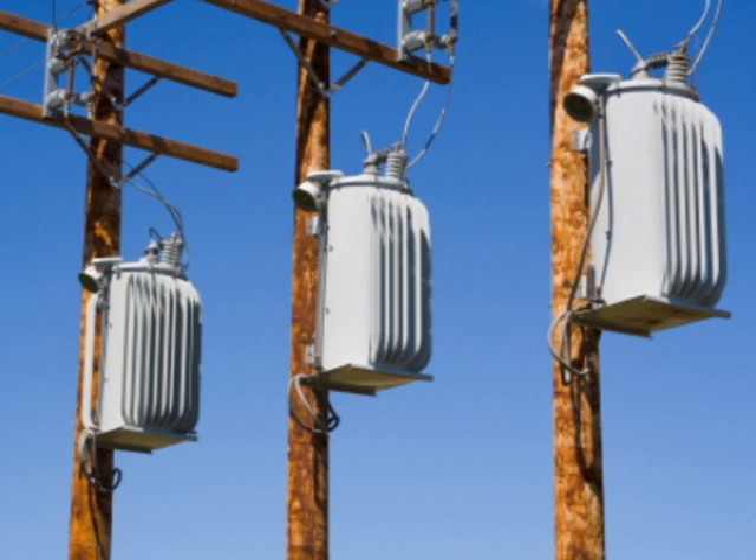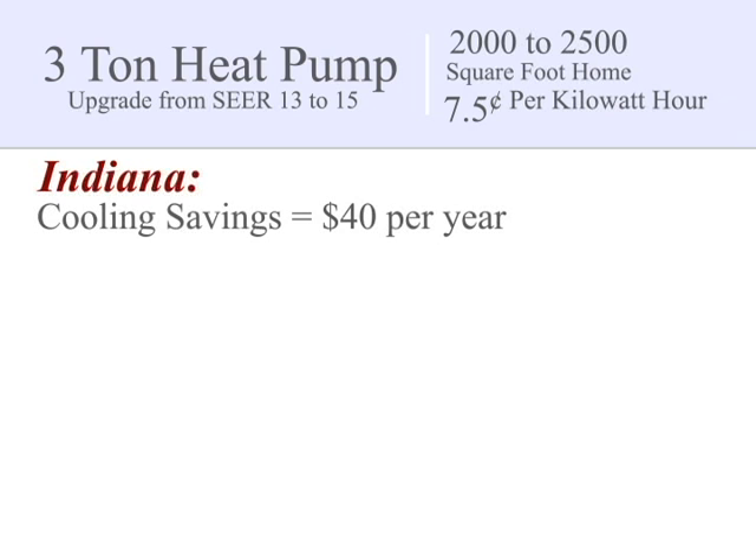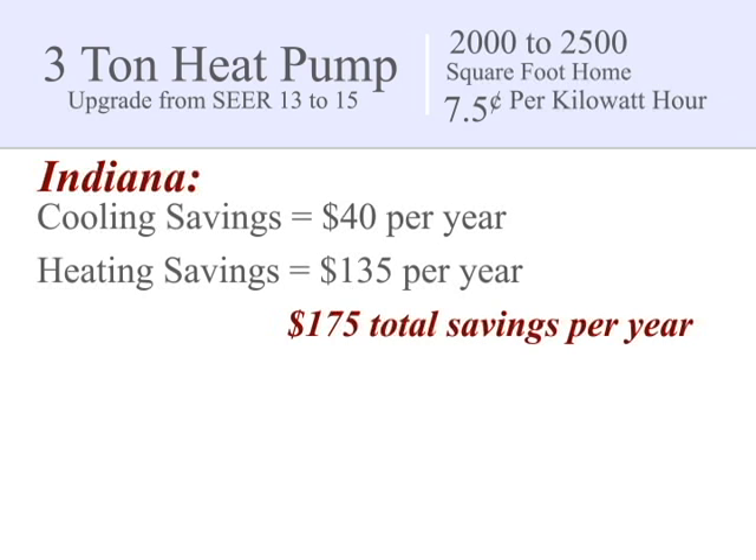Those who have high electricity costs will save even more than those who have access to inexpensive electricity. For example, if your house needs a 3-ton heat pump system — which is about typical for a 2,000 to 2,500 square foot home — your average electric rate is, say, 7.5 cents per kilowatt hour, and you live in Indiana, you might only save $30 to $40 a year in cooling costs when you upgrade from a SEER 13 to a SEER 15 heat pump. And with the heat mode, your overall savings for the entire year — heating and cooling combined — might be around $175.